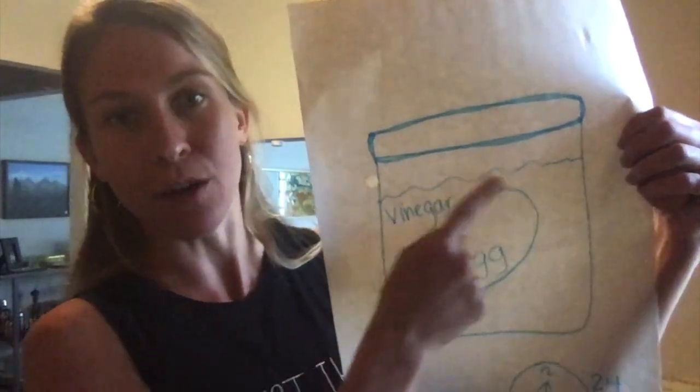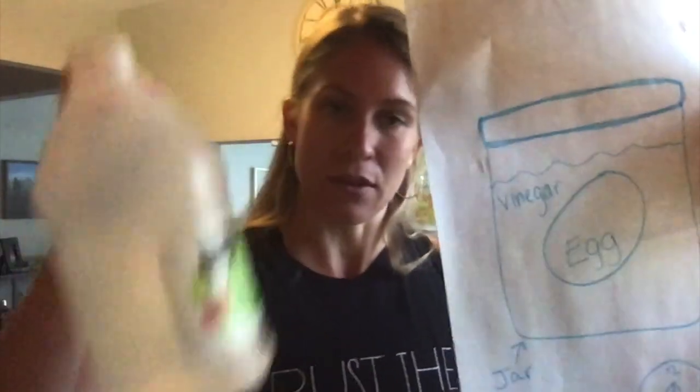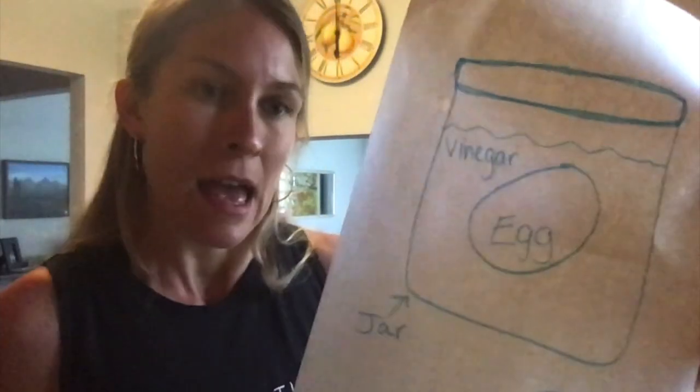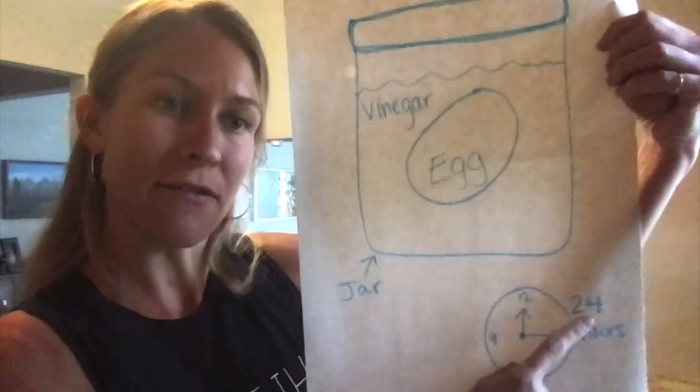What do you think I'm going to do with the egg? I'm going to put it in the jar, right? And then I'm going to fill my jar with something called vinegar. So this is vinegar. It's called white vinegar. And I'm going to wait 24 hours.